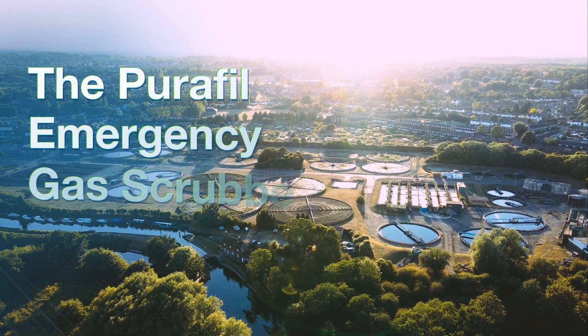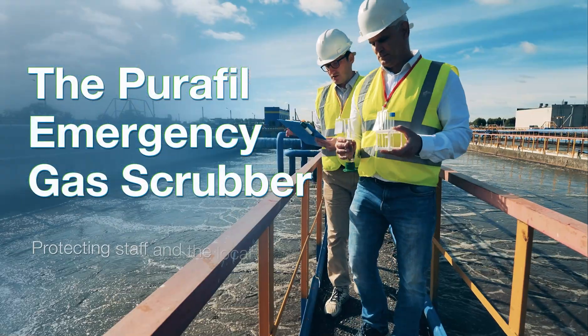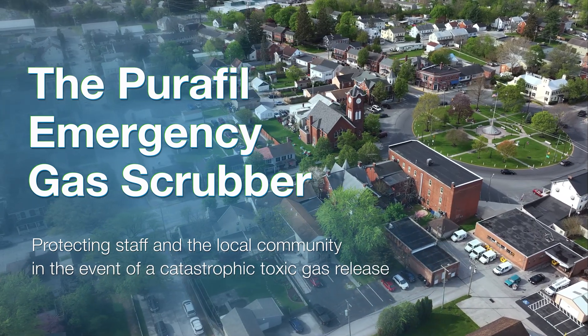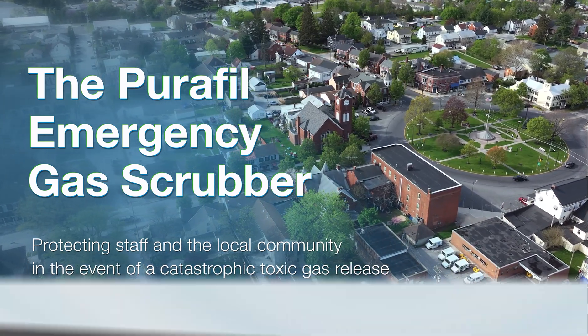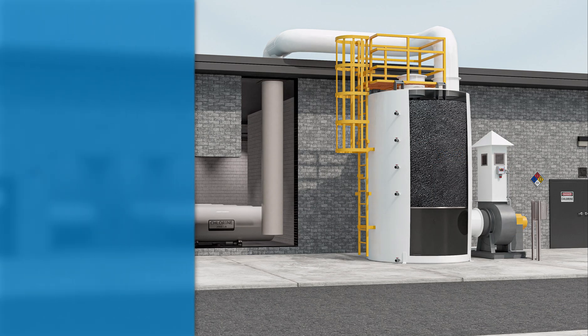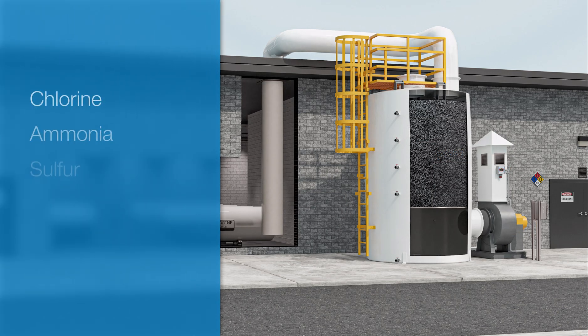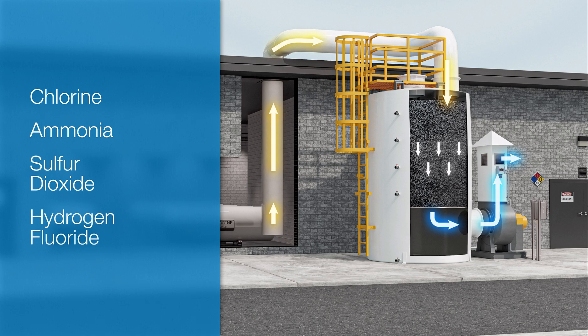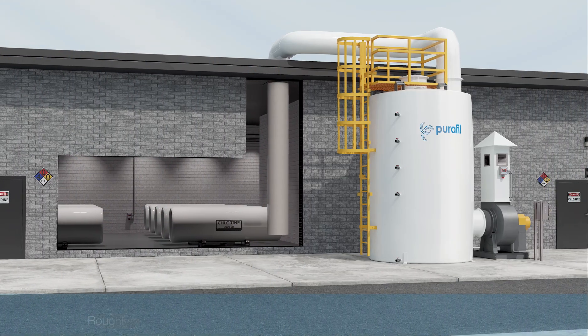The Purifil Emergency Gas Scrubber, or EGS, is designed to protect staff and the local community in the event of a catastrophic toxic gas release. Purifil has standard options to mitigate large and small-scale leaks of chlorine, ammonia, sulfur dioxide, or hydrogen fluoride by providing immediate protection against leaking gas.